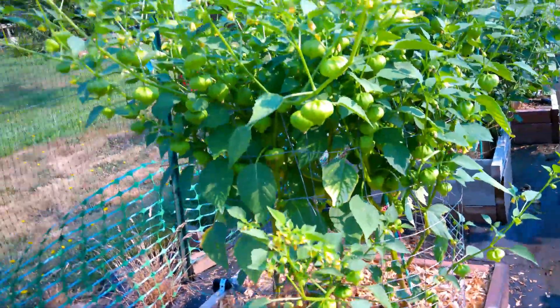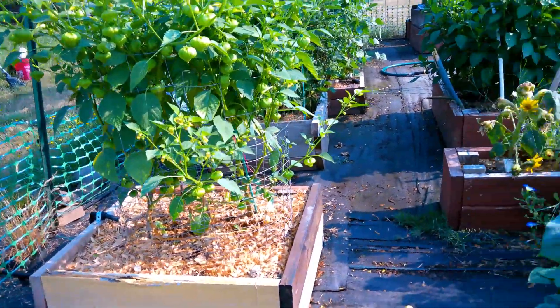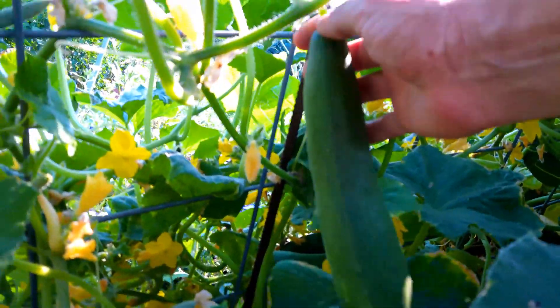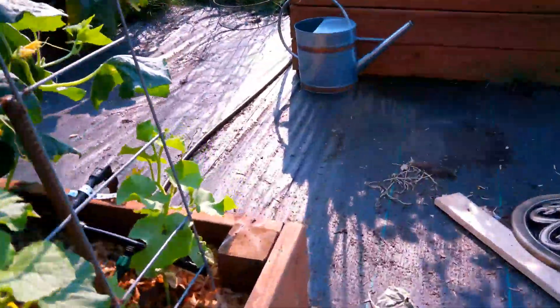Tomatillo is almost there. I'm going to make a whole bunch of green sauce and put it up for the winter. And look — got a cucumber. Got to get her out. I'll come back around with my basket and pick everything up.